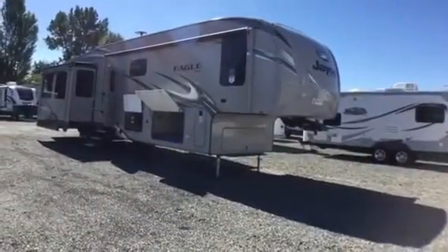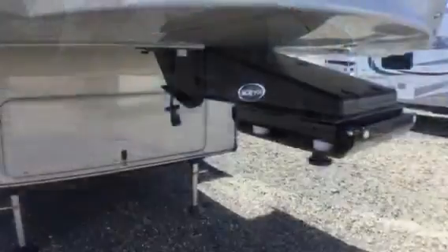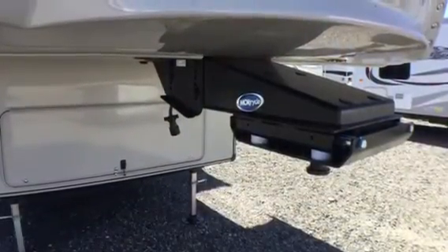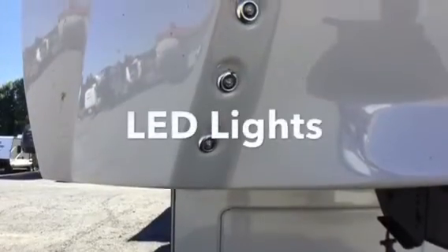Hi, I'm Cory Beto, Beto's RV Sales of Chehalis. Today I'd like to do a walk-around on an Eagle by Jayco 355 MBQS. The 2018 Eagle Jayco 355 is a two-bedroom model fifth wheel. It has the front Mor/Ryde pin box, which helps your truck and trailer from chucking and makes it a smoother ride.